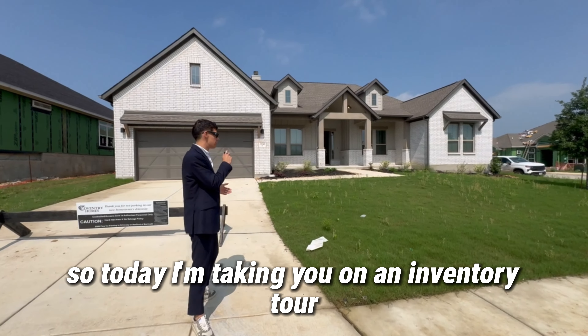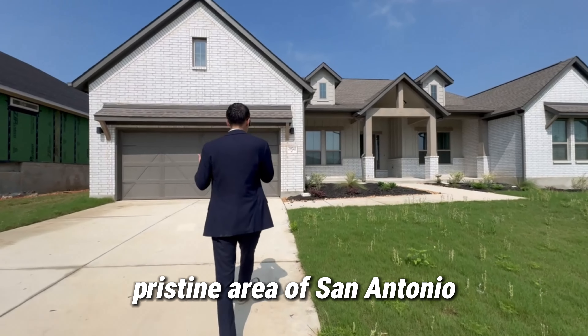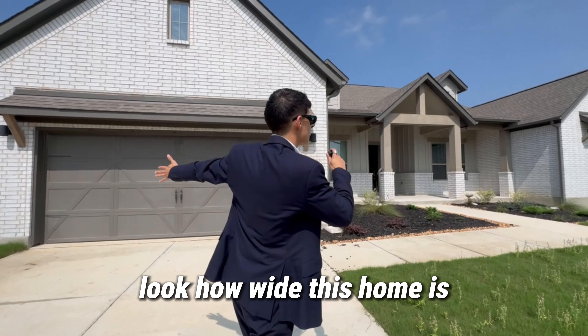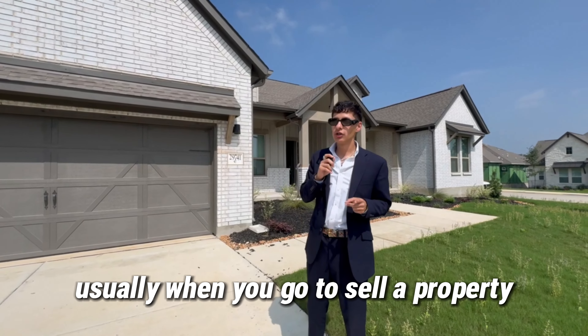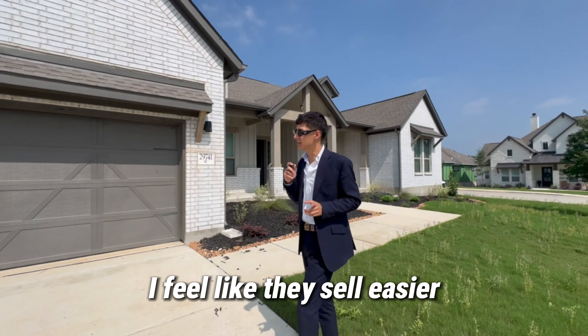Today I'm taking you on an inventory tour. This is a Coventry build out here in Fair Oaks, a pristine area of San Antonio. One thing you're going to notice right off the bat — look how wide this home is, especially on one stories. The wide homes, I'm telling you, there's just something about it. Usually when you go to sell a property, you got a one story and it's wide, I feel like they sell easier — just a hint.